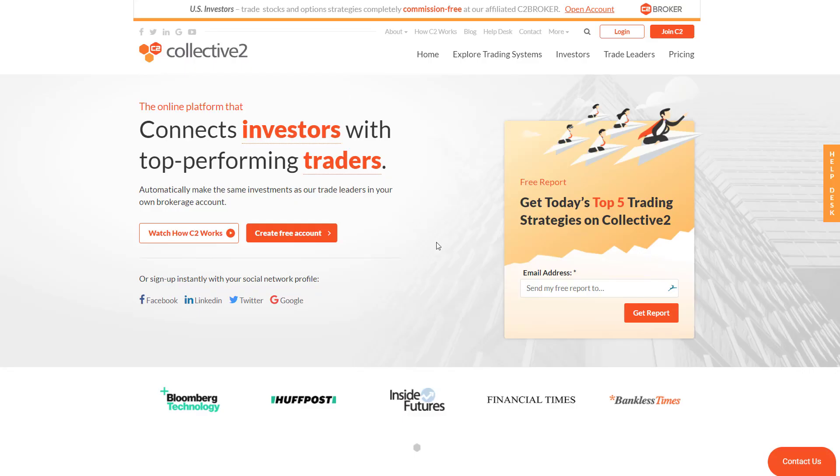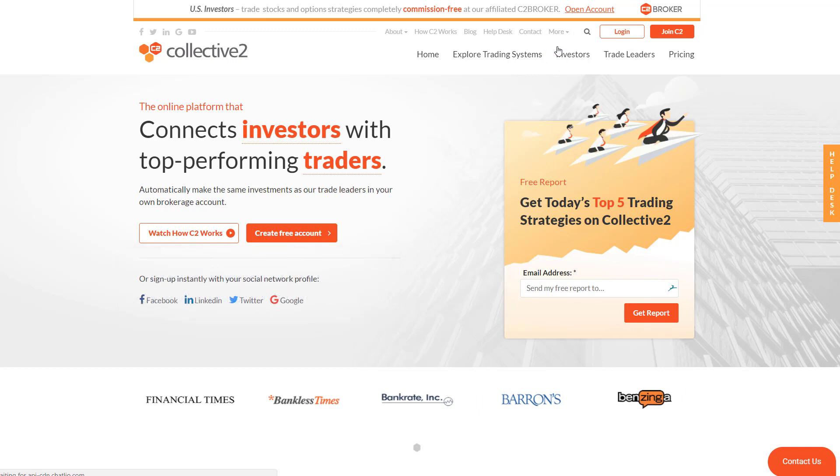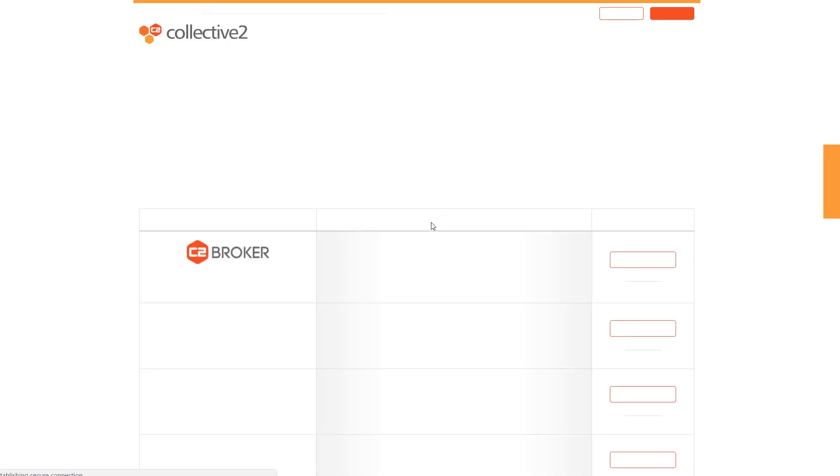Let's talk about how to see the supported brokers at Collective 2. There are a couple of ways to get there. The first is on the website — if you haven't yet registered for a free account, you can click 'Create free account' right here, then go up to 'More' and 'Supported Brokers' to take your first look at the list.